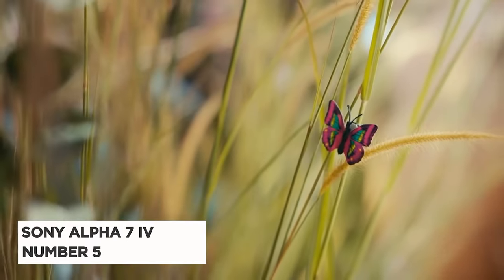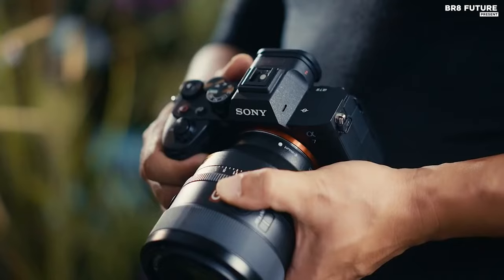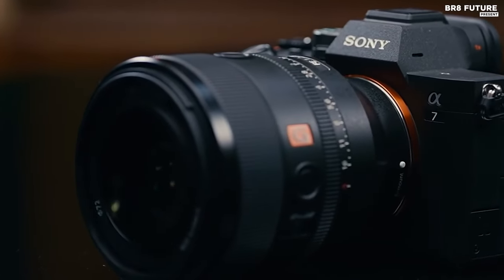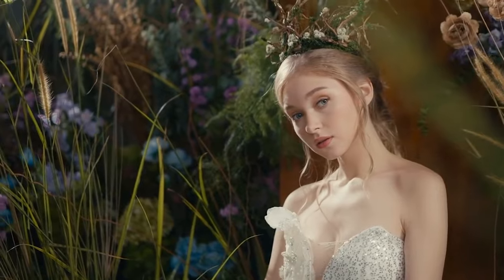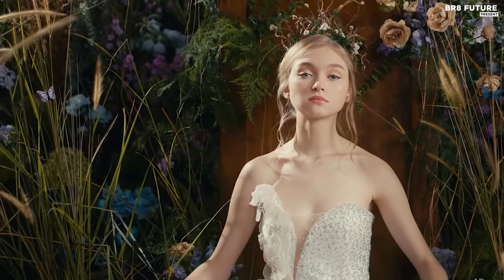Presenting the Sony Alpha 7 IV, a photographic marvel that transcends boundaries, earning its spot as the number five best camera for portraits. This mirrorless masterpiece boasts a full-frame sensor and a 33-megapixel resolution that's a dream for enthusiasts seeking unparalleled image quality. Unleash your creativity with the SLR-style body, seamlessly blending classic design with cutting-edge technology.